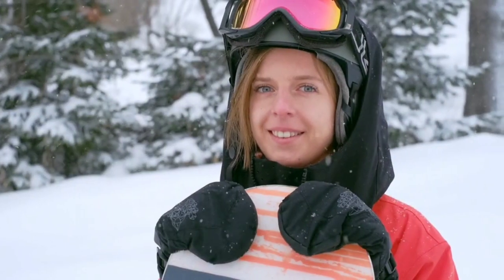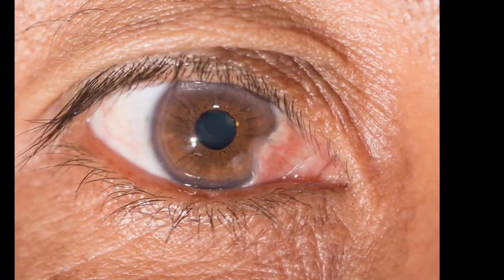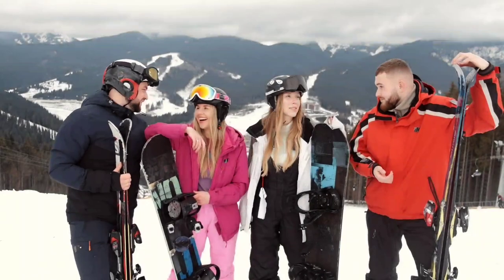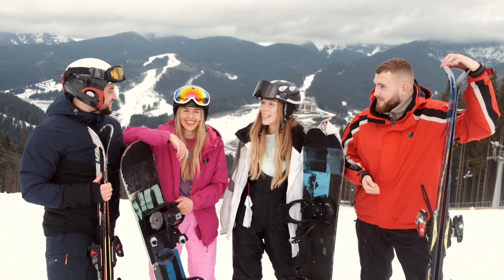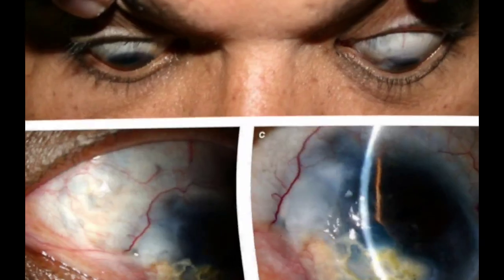Ski goggles are a crucial piece of equipment. In the event of an accident, snowboarding or skiing without ski goggles raises the likelihood of eye damage, UV damage, and trauma. Ski goggles also protect our eyes from the cold and wind. Keeping our eyes uncovered elevates our chance of both short-term vision impairment and long-term eye injury.